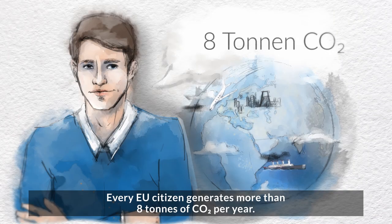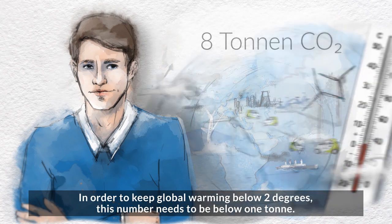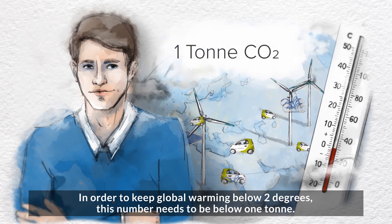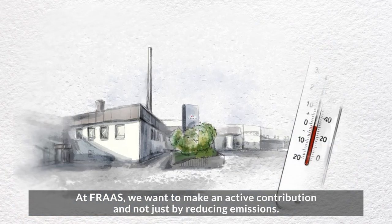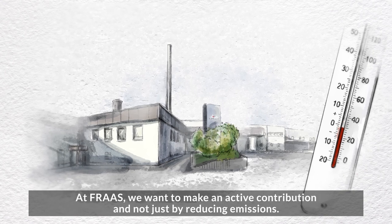Every EU citizen generates more than 8 tonnes of CO2 per year. In order to keep global warming below 2 degrees, this number needs to be below 1 tonne. At Frass, we want to make an active contribution, and not just by reducing emissions.